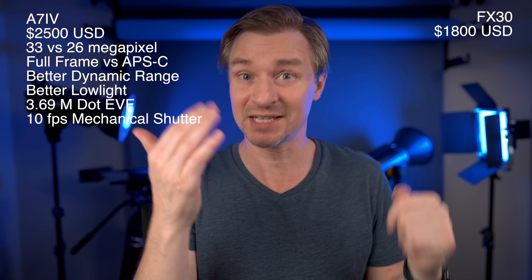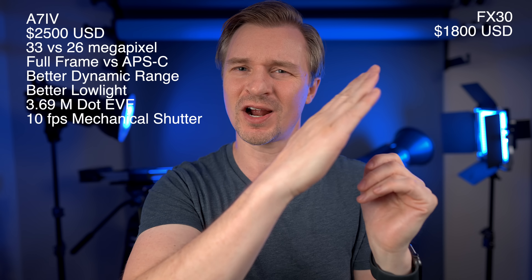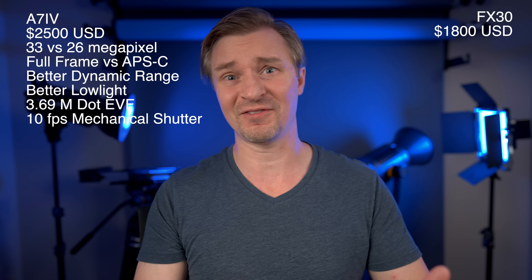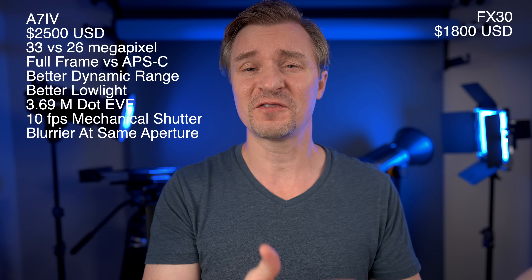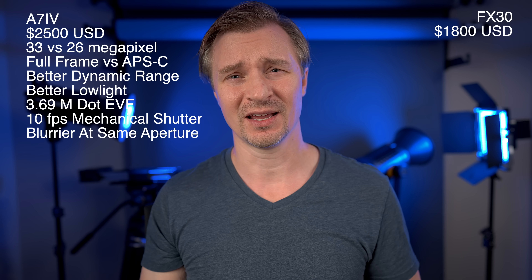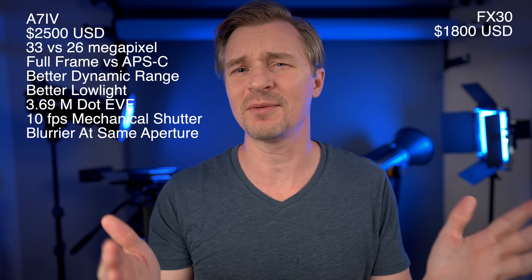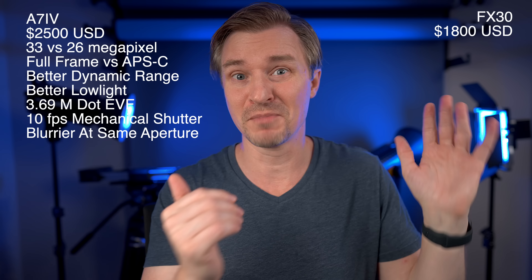The a7IV shoots 10 frames per second with a mechanical shutter. The FX30 does not have a mechanical shutter, which is a huge bummer if you want to take a lot of photos — for example, if race cars or Tour de France cyclists are going past and bikers appear slanted in electronic shutter, switching to mechanical will straighten them right up. Also, that full frame sensor gives better subject separation at the same aperture — a 50mm f/1.2 on the a7IV will produce blurrier backgrounds than a 1.2 equivalent on APS-C.